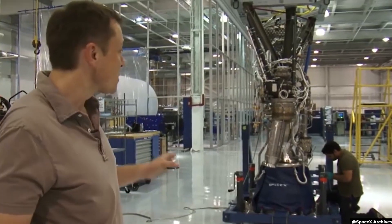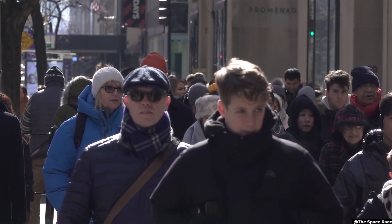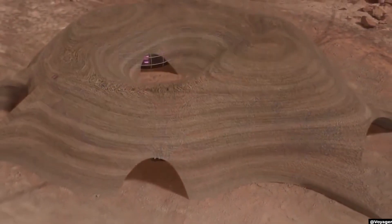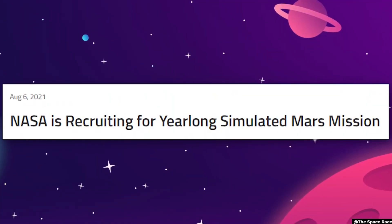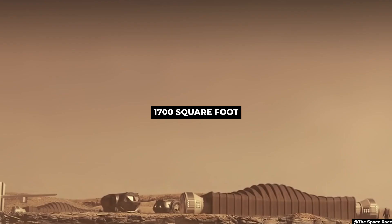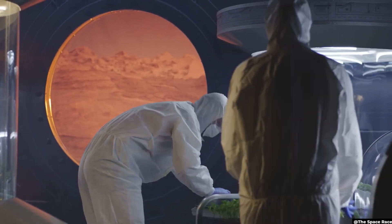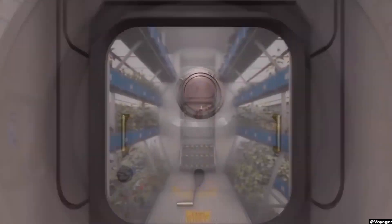Regardless of which model we choose, there is still the human factor to overcome. We are talking about people living in very close quarters with each other for months and years, surrounded by hostile conditions with no way out — which sounds like a great environment for people to go insane. NASA is working on that one as well, and they are currently in the recruitment phase. The experiment will involve four people living and working on a 1,700-square-foot model of a Martian base. The 3D-printed module will simulate the challenges of a mission on Mars, including resource limitations, equipment failures, communication delays, and other environmental stressors.